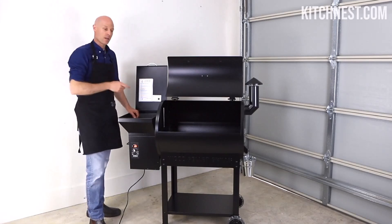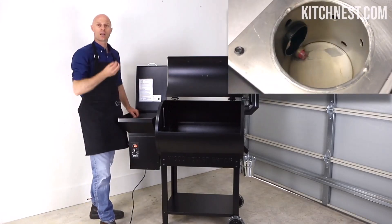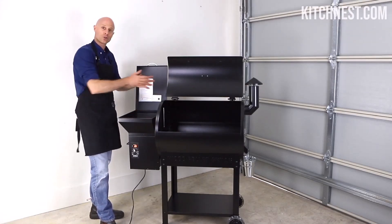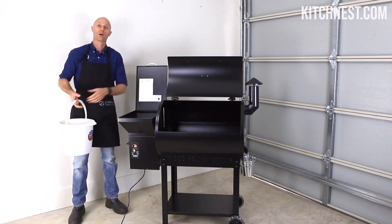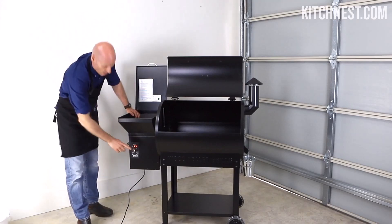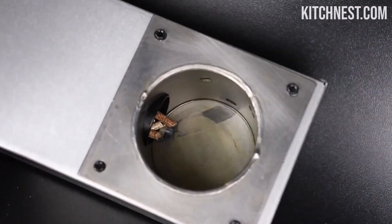Say goodbye to labor-intensive grill startups and constant monitoring. The ZPG 550 B Pellet Grill simplifies the cooking process with its precise temperature control system. Once you set the desired temperature, sit back, relax, and let the grill do the work for you — no more babysitting the grill, and more time to enjoy the cooking process with your loved ones.